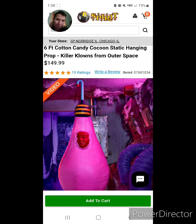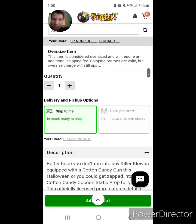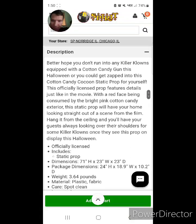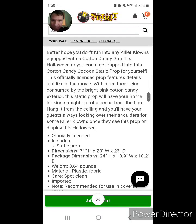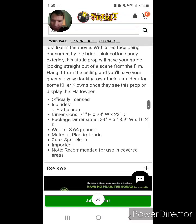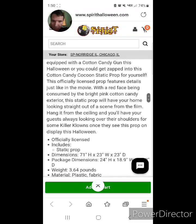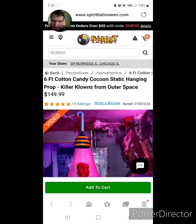It's item number 07681034. Let's go down to the description.